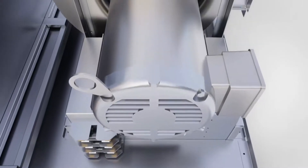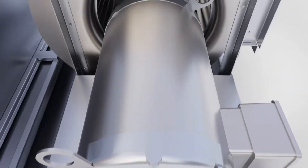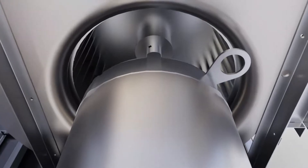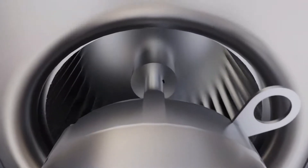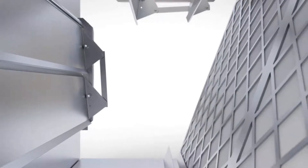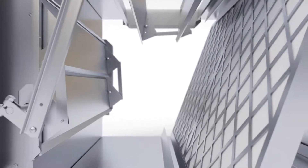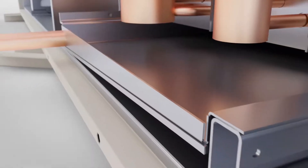Precise Line's direct drive fan technology completely eliminates dust particles from entering the airstream, an occurrence commonly associated with belt-driven fans. The unit also features an easy-to-clean cabinet to mitigate the risk of mold and mildew growth, as well as a stainless steel drain pan.